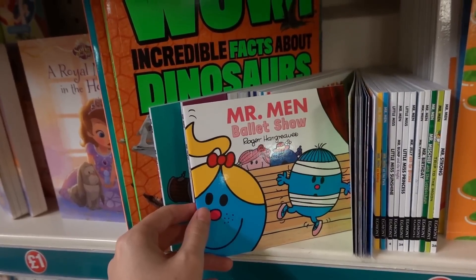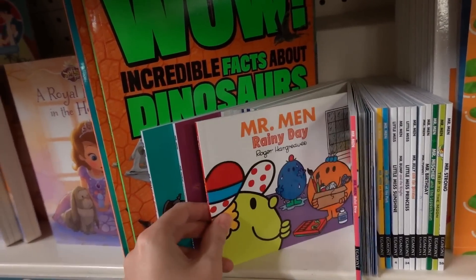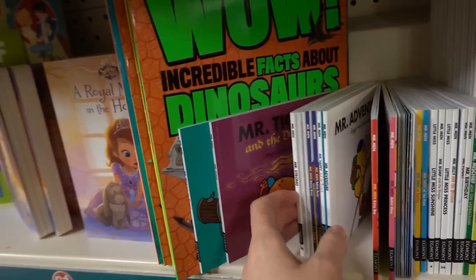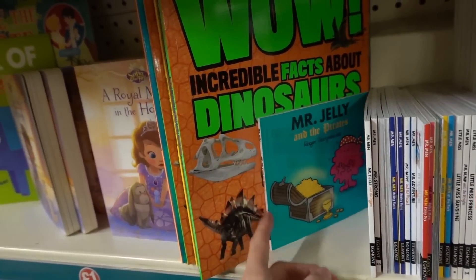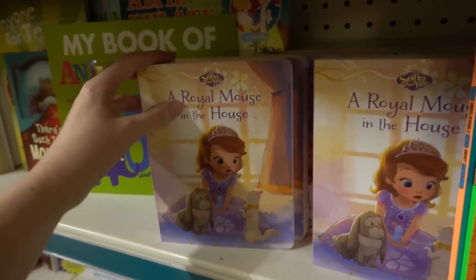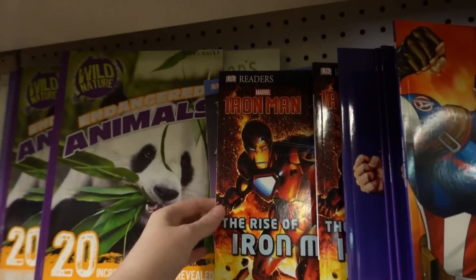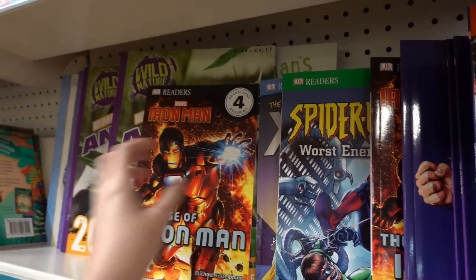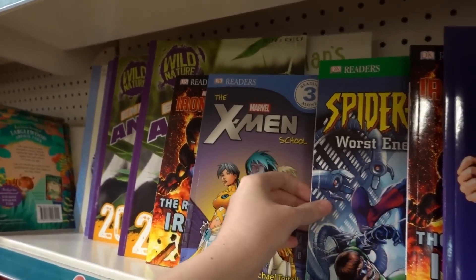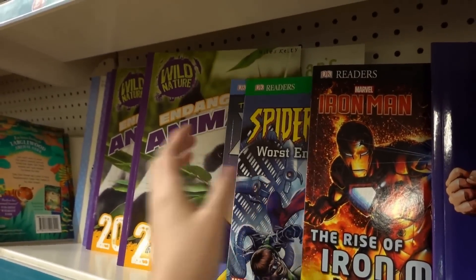They've also got Mr. Men books — you've got Mr. Bump and the Ballet Show, Mr. Men Rainy Day, Mr. Tickle and the Dragon, and Mr. Jelly and the Pirates. They also have Sophia the First hardback books. And up here they have DK readers with different stages — Marvel, X-Men, Spider-Man, Fantastic Four. Absolutely loads to choose from.